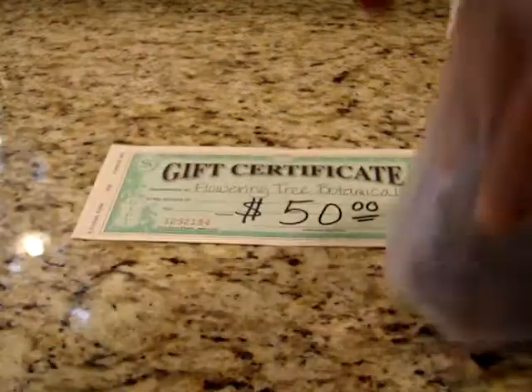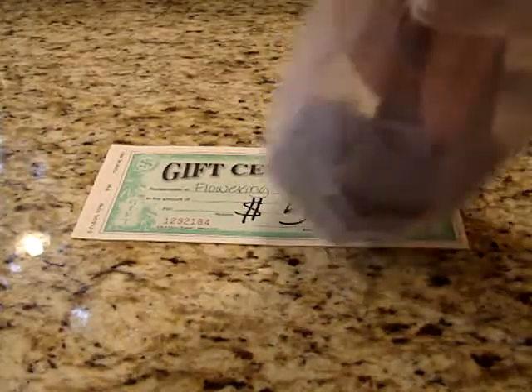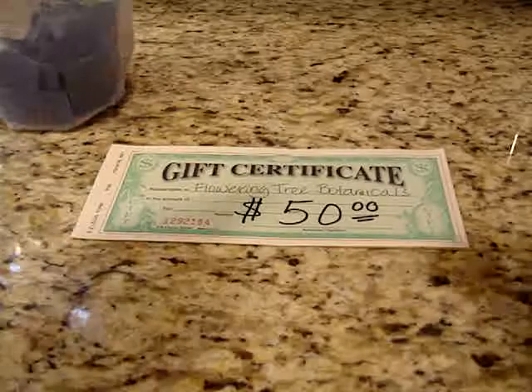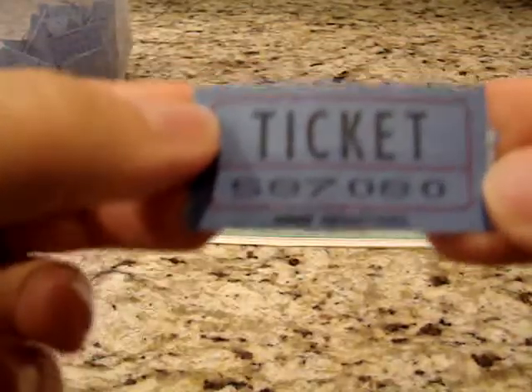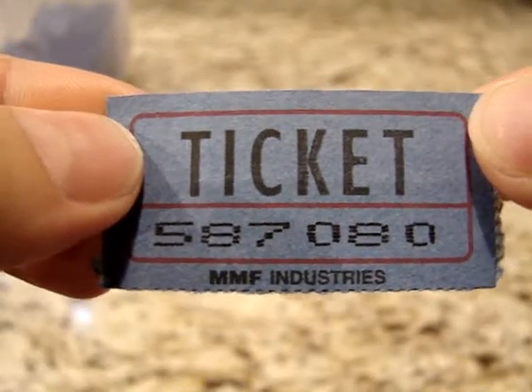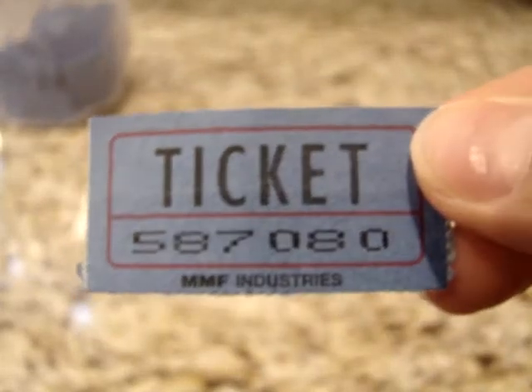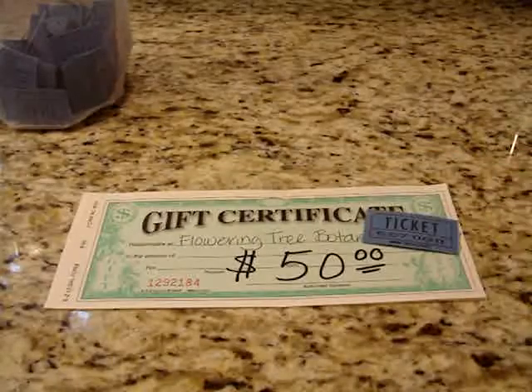If I could do a drum roll, I would. Let me really stir up the bag — this is for our $50 gift certificate. And the winner is 587080. Congratulations, you are the grand prize winner of the $50 gift certificate.